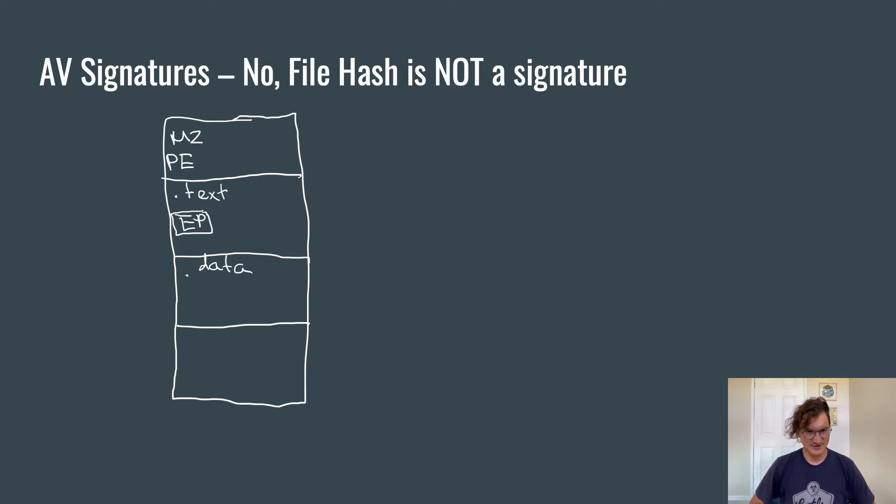Before we start talking about signatures and how they work, let me rant one more time. File hash is not a signature. The reason is that file hash — especially cryptographic file hash — is a horrible idea for file detection. Malware can simply be recompiled and the four bytes inside the header would change, representing the timestamp of when the malware was compiled.